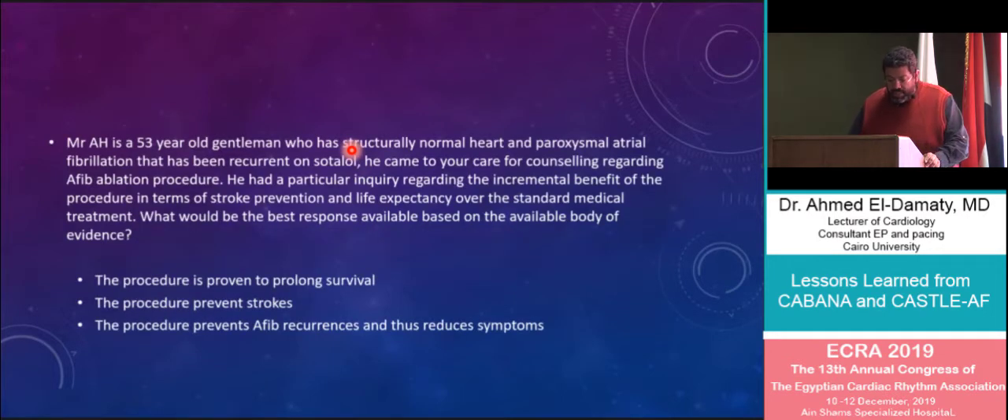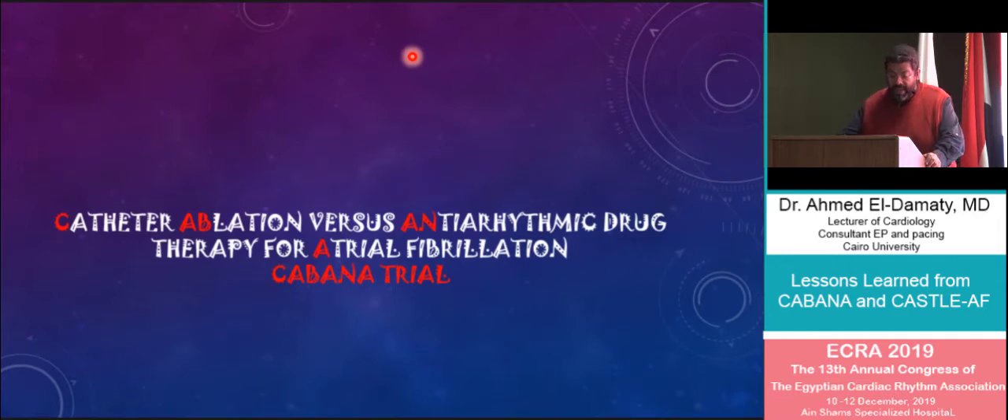Now consider another scenario: Mr. AH is a 53-year-old gentleman with a structurally normal heart and paroxysmal atrial fibrillation recurrent on sotalol. He came for counselling regarding an AF ablation procedure and had a particular inquiry about the incremental value of the procedure in terms of stroke reduction and life expectancy over standard medical treatment. Would the procedure offer prolongation of survival, stroke prevention, or simply prevention of AFib recurrences and symptom reduction? This was the question addressed in the CABANA study, which was unfortunately disappointing for most electrophysiologists.